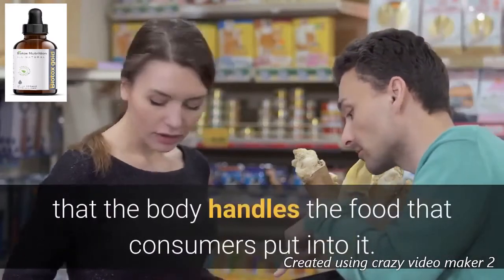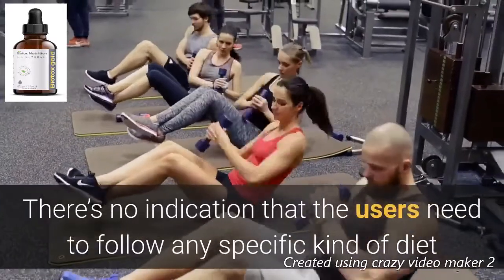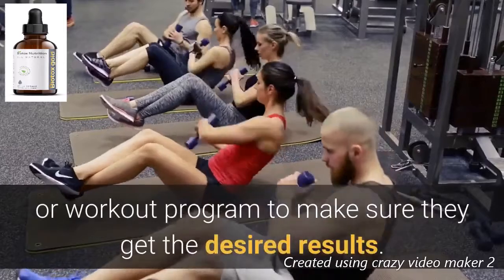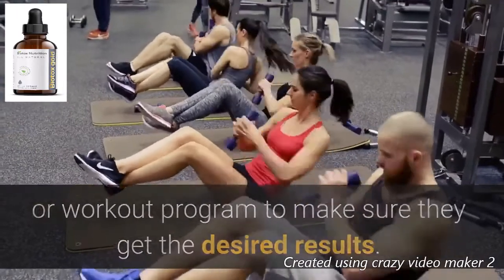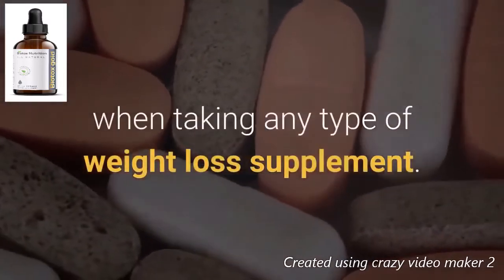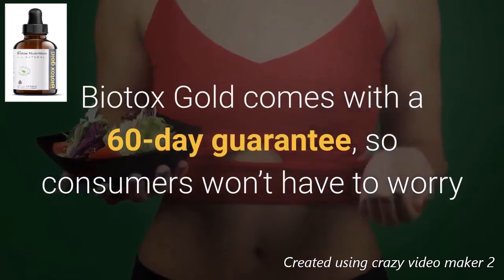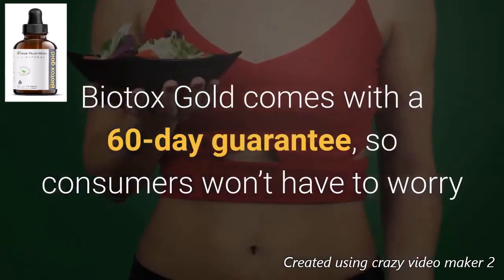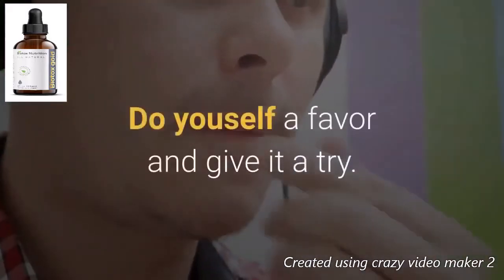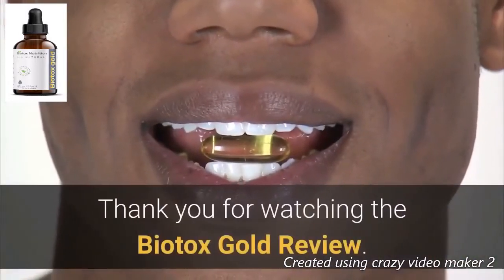There's no indication that users need to follow any specific diet or workout program to get the desired results; however, it can be helpful to incorporate better habits when taking any weight loss supplement. Biotox Gold comes with a 60-day guarantee, so consumers won't have to worry if this product doesn't work for their needs. Do yourself a favor and give it a try — thank you for watching the Biotox Gold review.